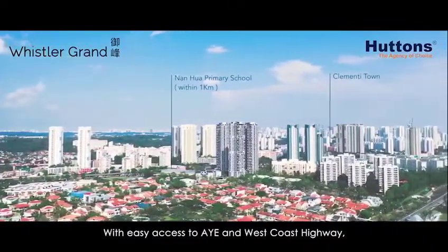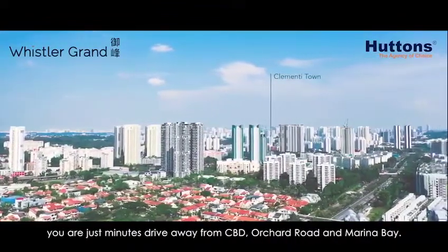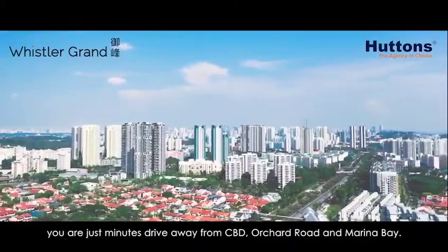With easy access to the AYE and West Coast Highway, you are just minutes' drive away from the CBD, Orchard Road, and Marina Bay.